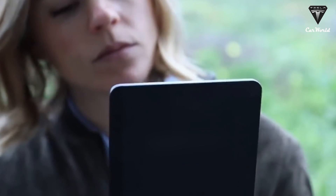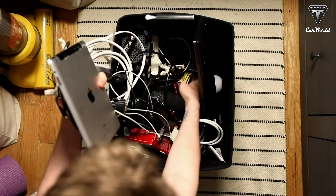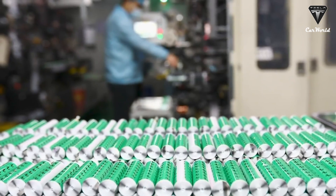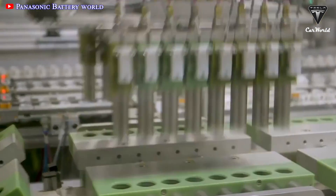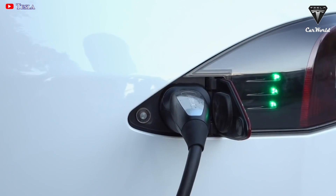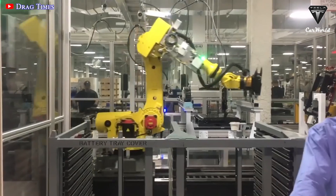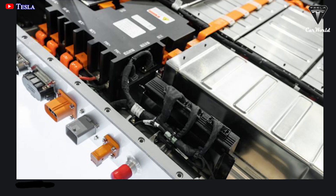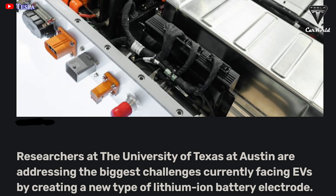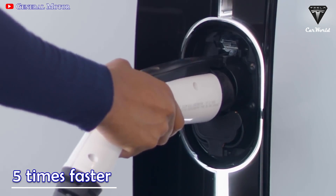You're probably watching this video on a device powered by a lithium-ion battery. However, current lithium-ion batteries have great limitations which affect performance and can even take you all night to charge if your electric car runs out of battery. Instead of finding new solutions, researchers in Texas are making great efforts to enable lithium batteries to charge five times faster.